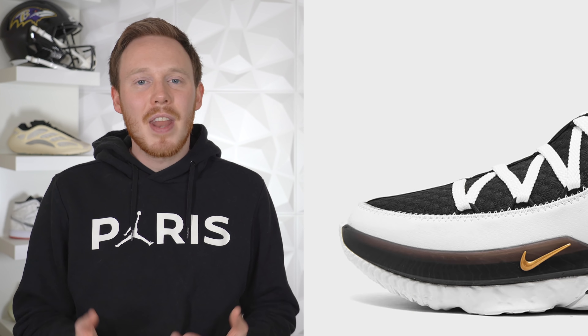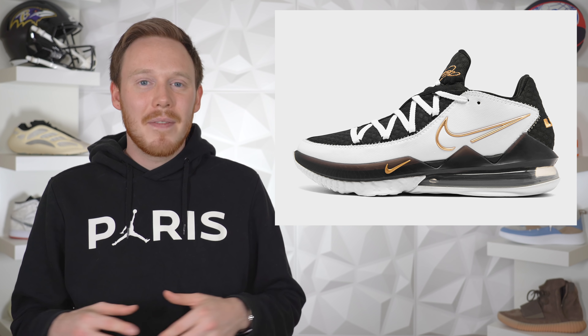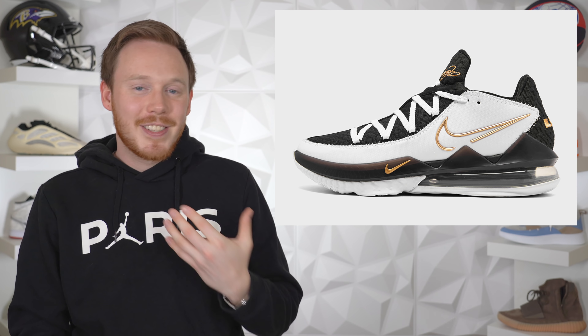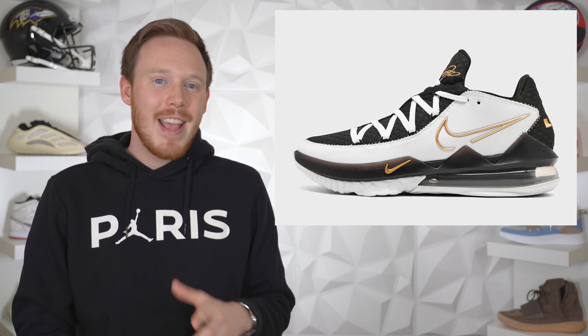After that we've got the Nike LeBron 17 Low in black, white, and gold. Out of all the LeBron 17 Lows this one is actually my favorite — a shoe I would consider picking up and I'm not even a fan of the LeBron 17 Low. Maybe I'm just a sucker for black, white, and gold. It's always so clean and I think they did a really great job on this sneaker. I'm sure there are a lot of people who love this shoe and will grab it online.